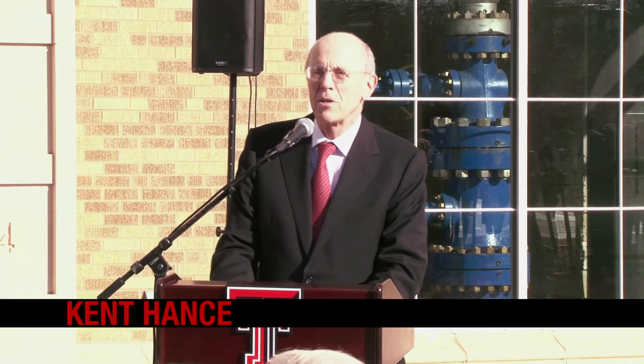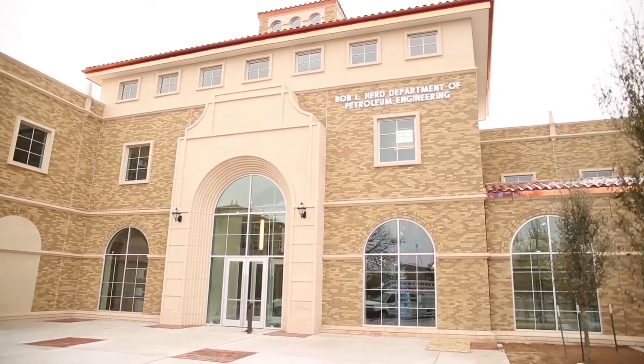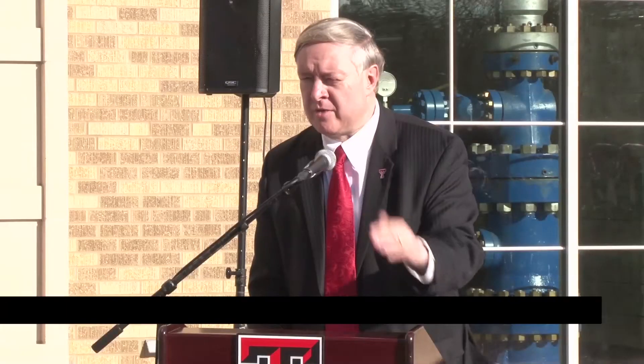First of all, congratulations to everyone that's helped with this project. This has been a labor of love for all of us, and what a beautiful building it is — when you go inside, you're gonna love it even more. Leadership from Bob Hurd and Terry Fuller truly made this a reality, and for that we appreciate all that you've done. We're very, very proud of you.